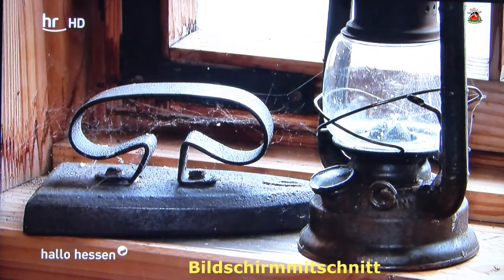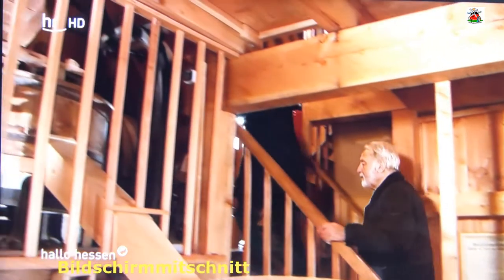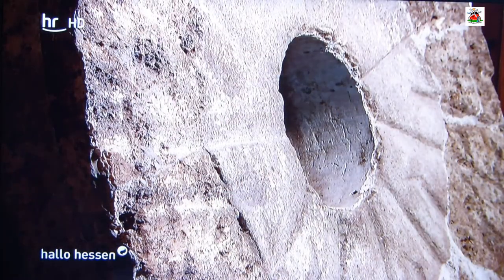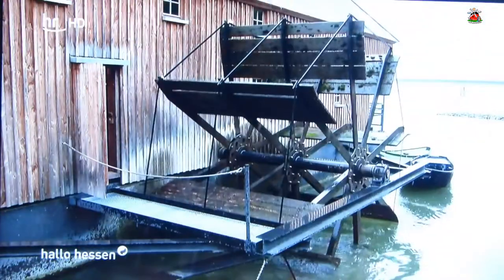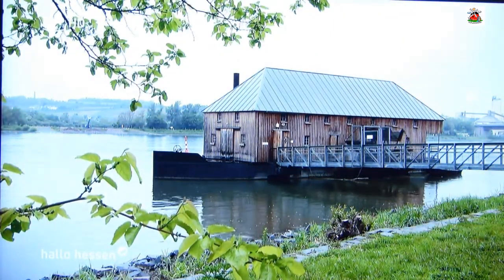Oft wird Herbert Jack gefragt, ob Schiffsmühlen von damals in heutiger Zeit erneut aufgebaut werden könnten. Die Kapazitäten heutiger Mühlen gehen in die Hunderte und über tausend Tonnen am Tag – mit einer Schiffsmühle konnte man vielleicht 5 bis 8 Tonnen am Tag bewältigen. Die Wasserkraft reicht nicht aus, um mehr zu machen. Jedes Wochenende können Sie die Schiffsmühle in Ginsheim besuchen – eine Führung kostet 4 Euro für Erwachsene, Kinder ab 7 bis 18 Jahren zahlen 1 Euro.